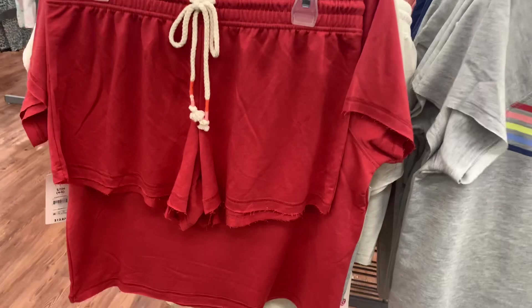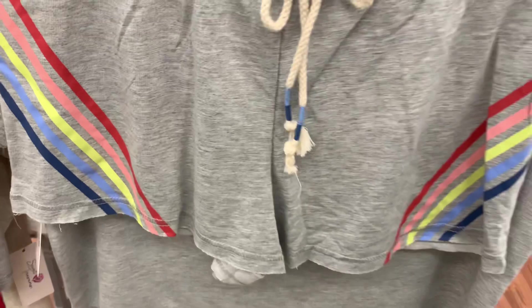Let me flip it around so you can see the shorts — it also comes with shorts and they have a drawstring on them. So adorable! They also have this style as well with the stripes, and the stripes are on the shorts too. That's awesome!